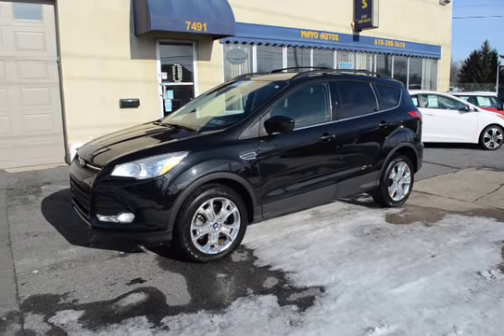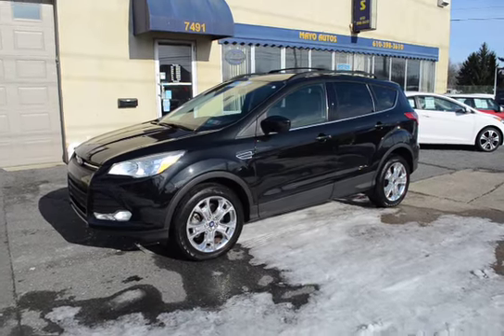The factory warranty lasts for five years or 60,000 miles on the powertrain from when it was sold new. And being Mayo Certified, we also offer a 90-day bumper-to-bumper warranty.